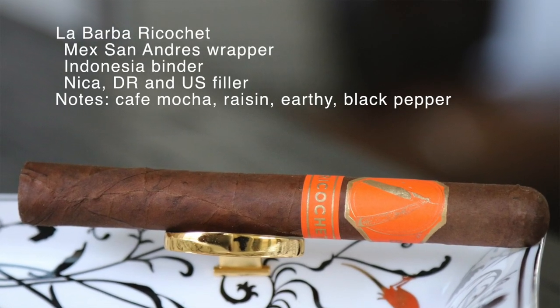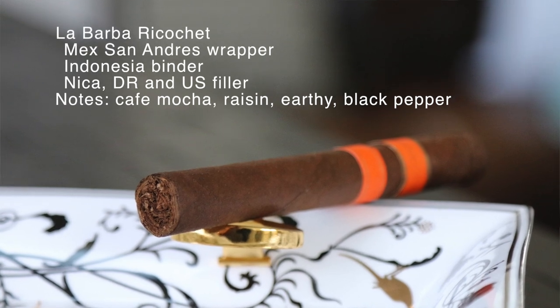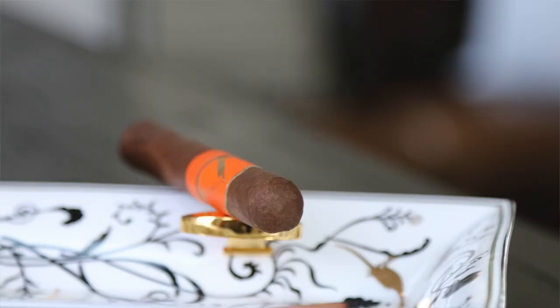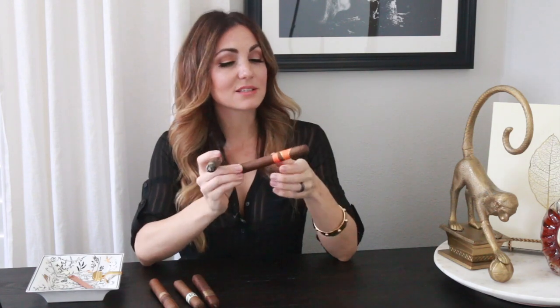It's featuring a Mexican San Andres wrapper, Indonesian binder, Nicaraguan, Dominican, and U.S. on the filler. You get these beautiful cafe mocha notes, raisin — it's very earthy. It has a nice little bit of black pepper mixed in there, so a really nice stick.